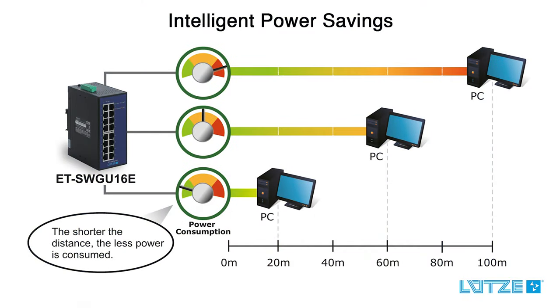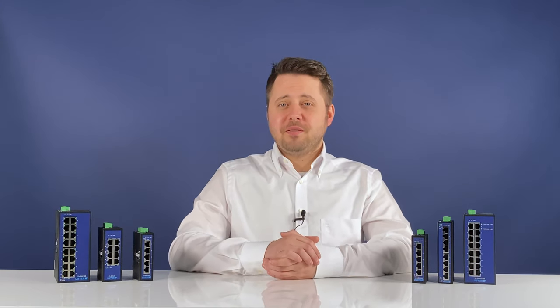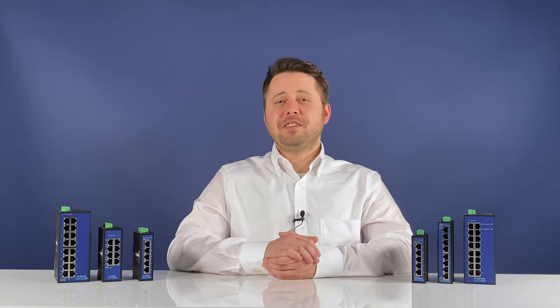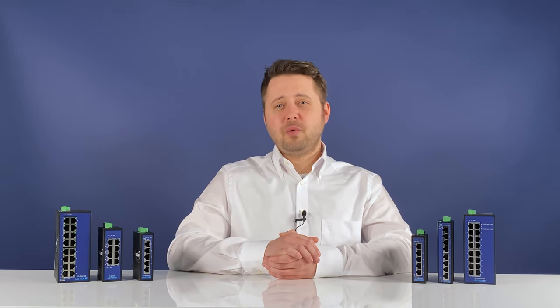They can be flexibly mounted either on the DIN rail or on the control cabinet wall. One of the many benefits of the new switches is intelligent energy management. This integrated feature ensures the creation of energy saving Ethernet networks. EEE, short for Energy Efficient Ethernet, is implemented in compliance with the IEEE 802.3az norm.